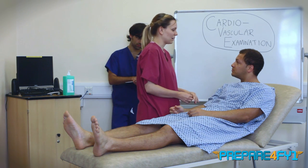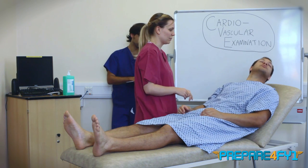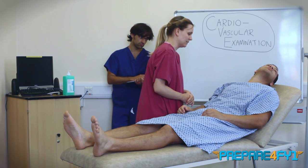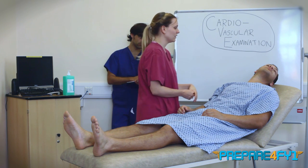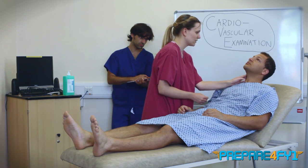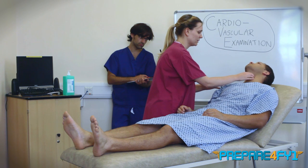So moving on up, the next thing I'm going to have a look for is a pulsation in your neck. So if you could turn your head slightly to that way and look up into the corner of the room. I'm having a look for what's called the jugular venous pressure, to see if it's raised in some pathology. You can look back towards me now. I'm just going to have a feel of your neck as well, feeling for the carotid pulse. This is a bigger pulse so that I can assess the character and the volume. And the same on this side.